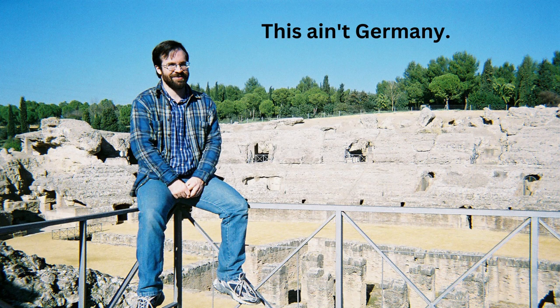Obviously, this first picture is not of me in Germany — it's in Spain — but I wanted to establish some creds with you guys. I've been teaching Latin for 18 years now. I've been studying it since the late 1980s. And of course, obviously, if you're studying Latin, you're studying the Romans. And you could say it's a special interest of mine.